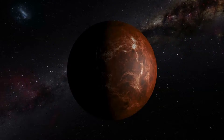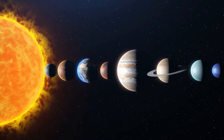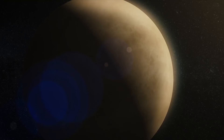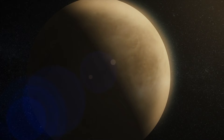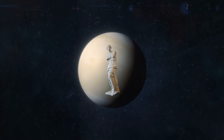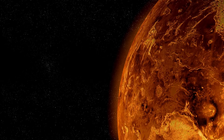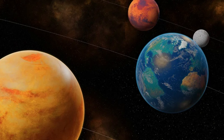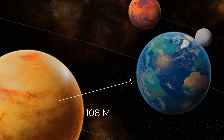Often called Earth's twin, Venus is the second planet from the sun, roughly 67 million miles away. This planet is similar in size and makeup, boasting a diameter just a tad smaller than Earth's. However, Venus veers off course in several critical ways. Under its calm appearance, Venus is scorching hot, with active volcanoes and a super thick atmosphere. Venus is Earth's closest neighbor in our solar system, circling the sun at an average distance of about 108 million kilometers.